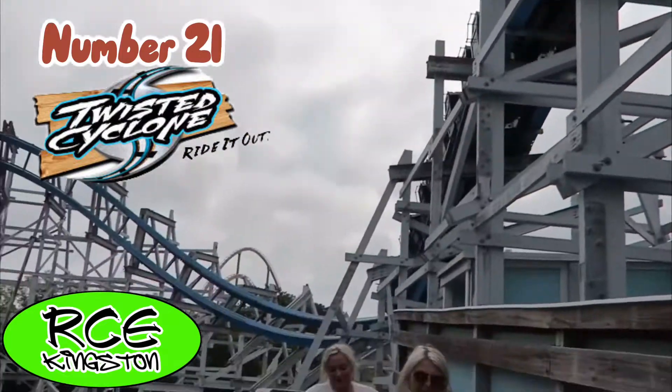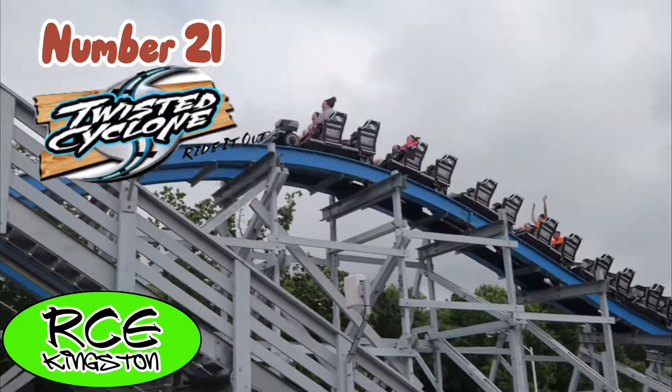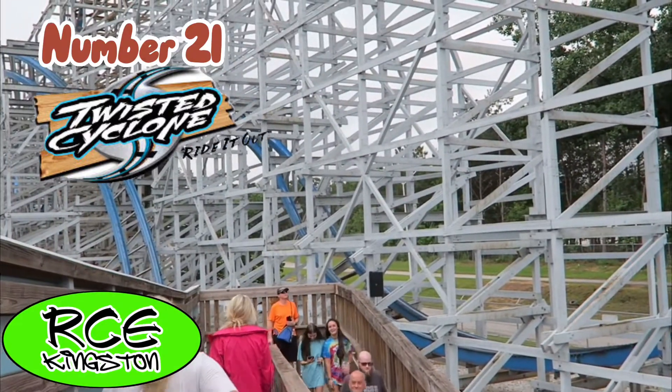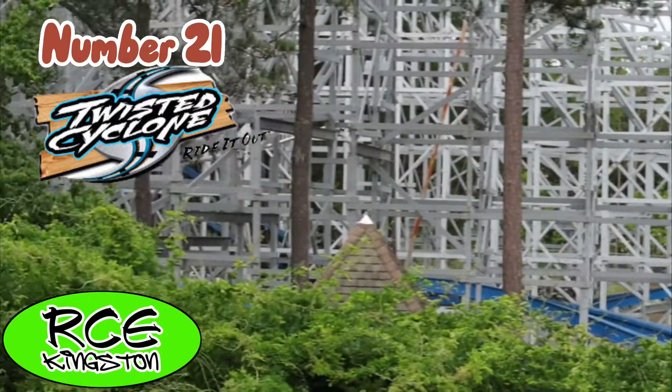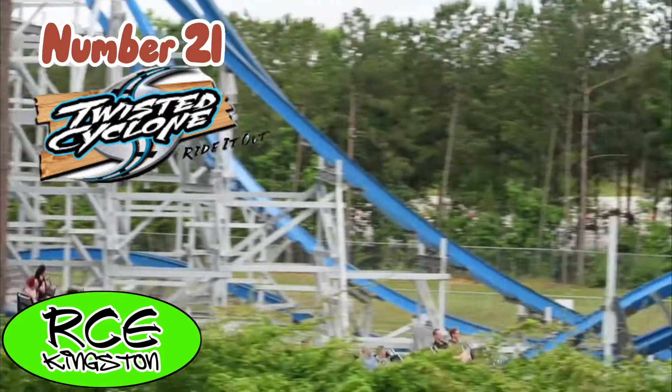The first RMC on the list is Twisted Cyclone at Six Flags over Georgia. This is a very short ride, but in the track length it has, it is non-stop. It constantly tries to eject you from the train, mainly on the step up and step down after and before the overbanked turn.